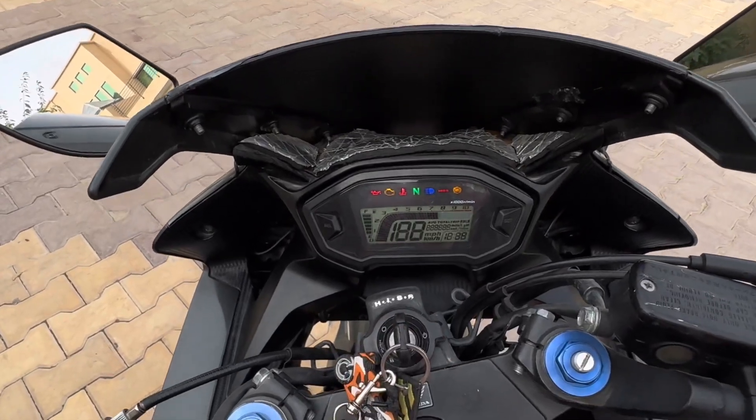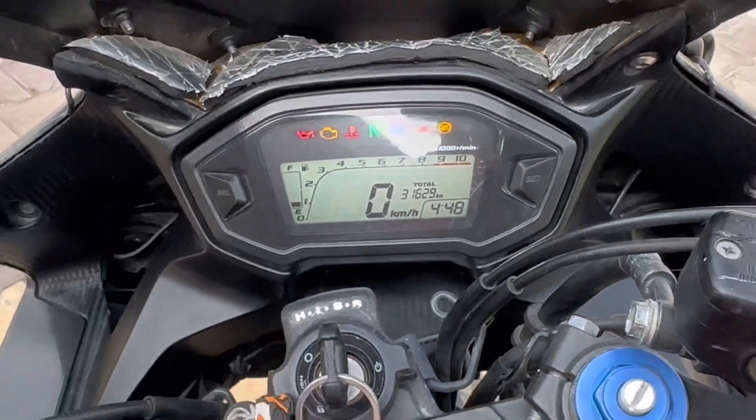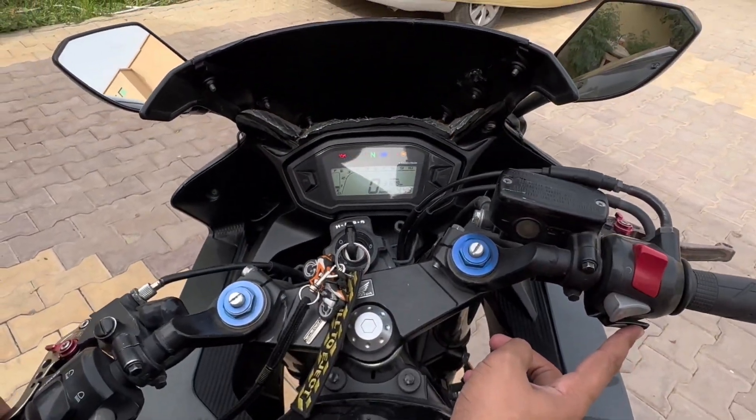It also sounds really good, let me just start it up. The bike has an SC Project exhaust that gives the bike the perfect tone — not too loud and not too quiet.